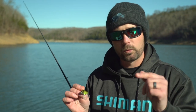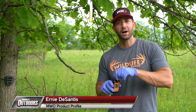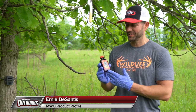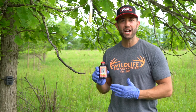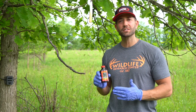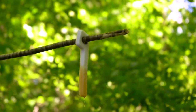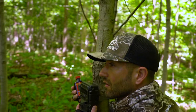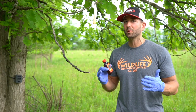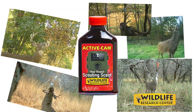My name is Drew Sadler and this is another quick tip from Midwest Outdoors. Wildlife Research Center has developed a great new product called ActiveCam. This year-round scouting scent is a non-urine based curiosity scent that helps you inventory your deer before, during, and after the season. It's great to stimulate the interest of any wildlife in front of your trail cam, so you'll get a lot more pictures a lot quicker with ActiveCam by Wildlife Research Center.